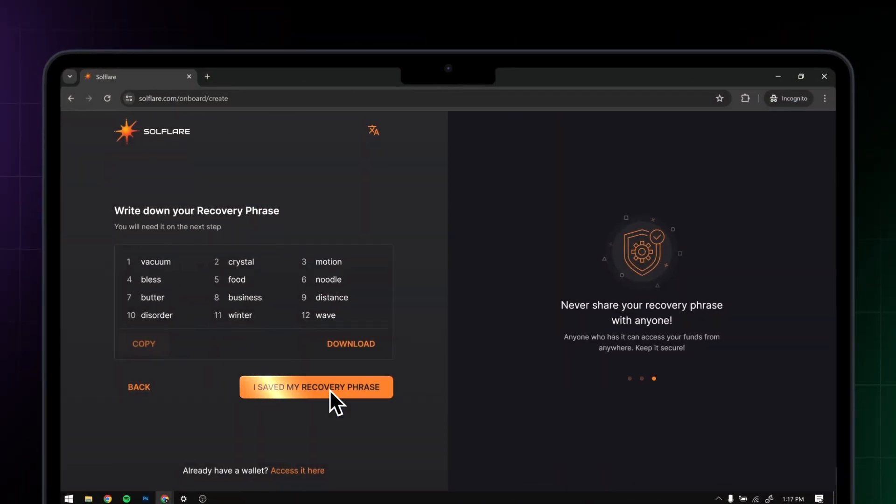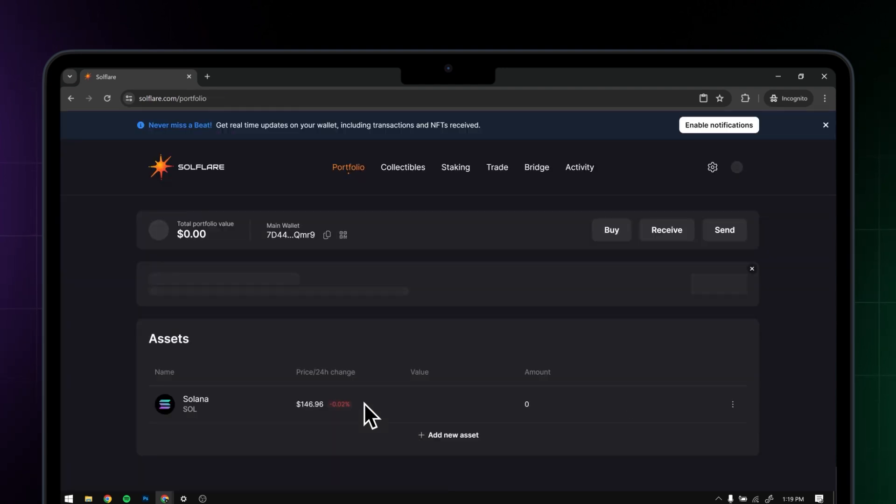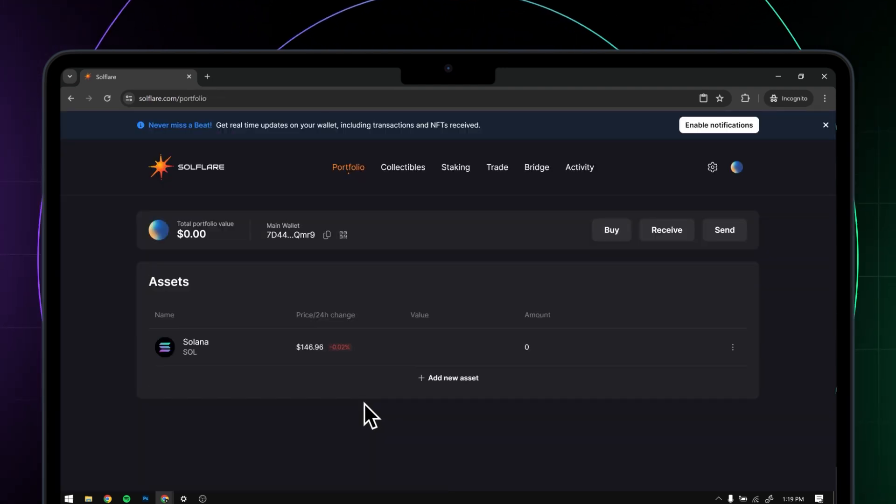Then click on I Saved My Recovery Phrase. Type in your recovery phrase to ensure it's secure and click Continue. That's all it takes to get online on Solana.